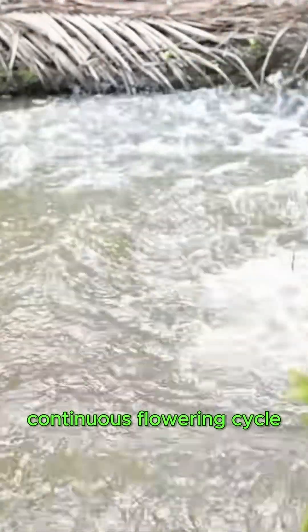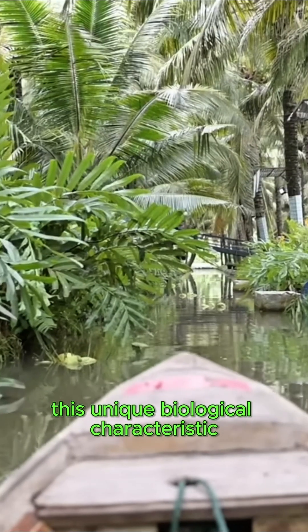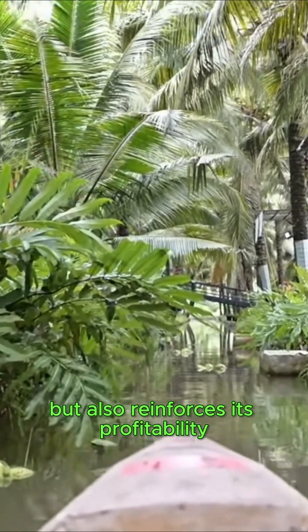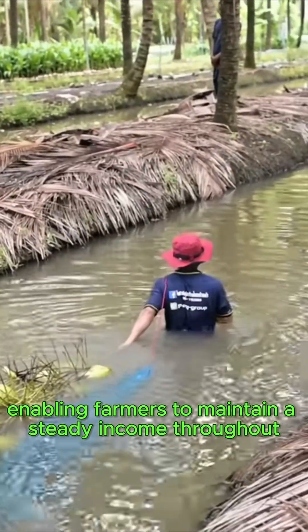Moreover, coconut palms exhibit a distinctive continuous flowering cycle, permitting year-round harvesting. This unique biological characteristic not only contributes to the sustainability of coconut farming in Thailand but also reinforces its profitability, enabling farmers to maintain a steady income throughout the year.